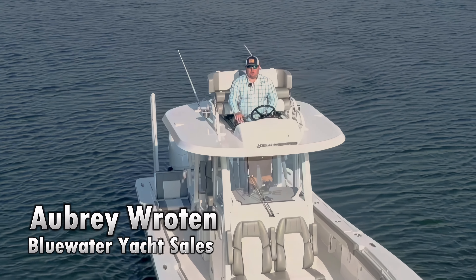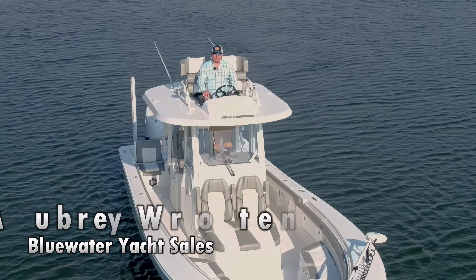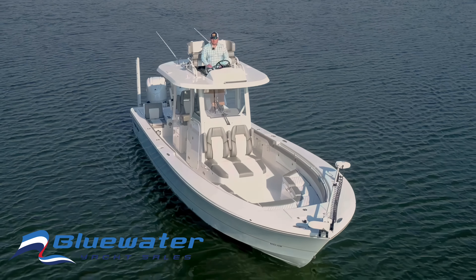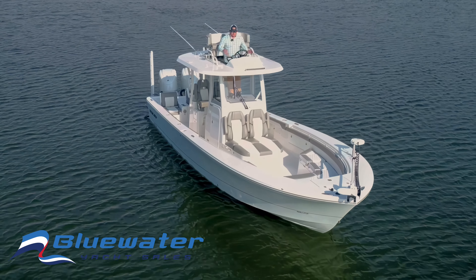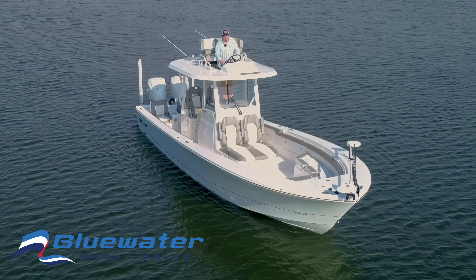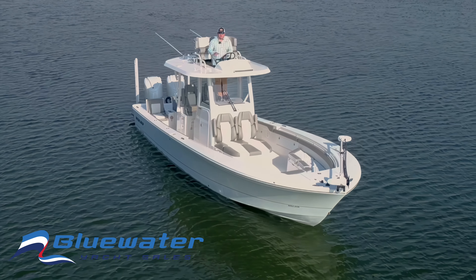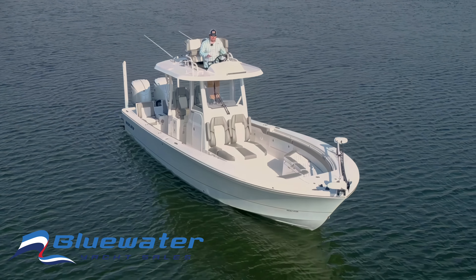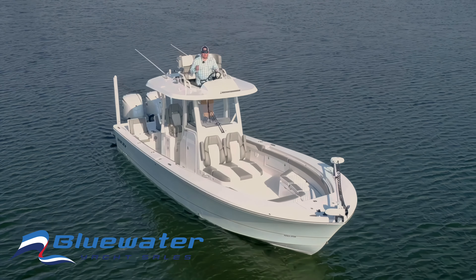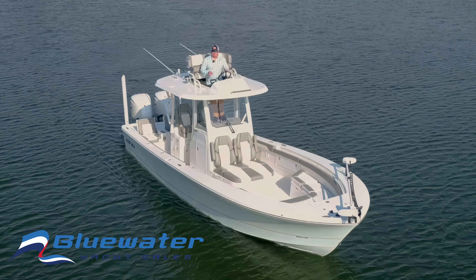Hey everybody, my name is Aubrey with Bluewater Yacht Sales. Today we're here on the Regulator 30XO. It's a really cool boat that gets you up into the shallows. I'm staying up here in the tower — great visibility, can get you on the fish in a really good way. This boat will float in 22 inches with the motors up and about 33 inches with the motors down.